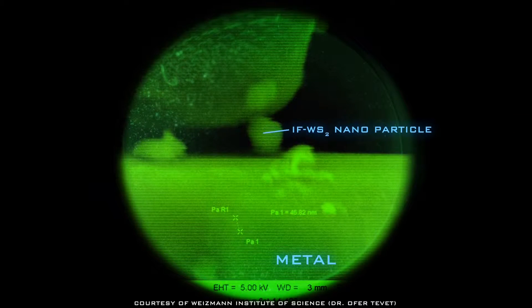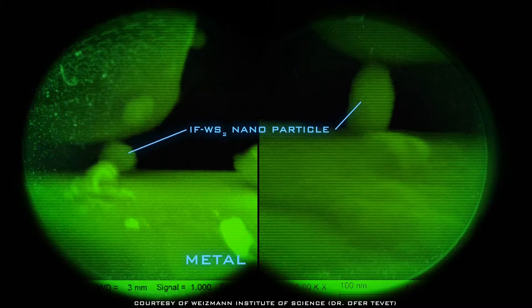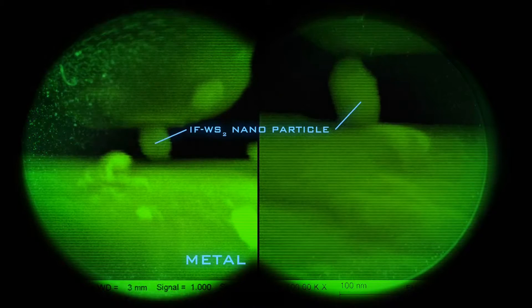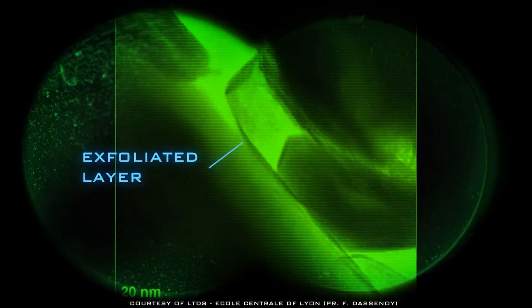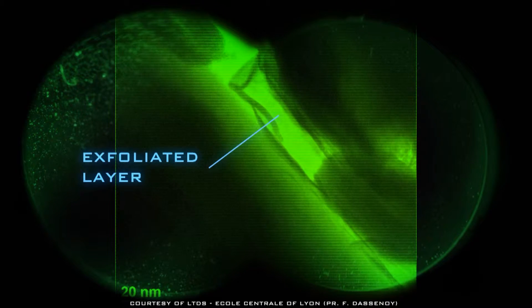Due to their size and morphology, the nanoparticles fill the asperities and irregular surfaces of the metal gears, providing excellent load-bearing and anti-wear properties. Under high loads, layers peel from the fullerene-like spheres, forming a protective mono-layer on metal surfaces, reducing wear and friction.